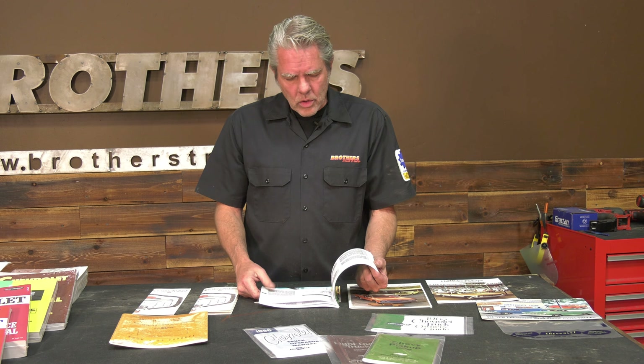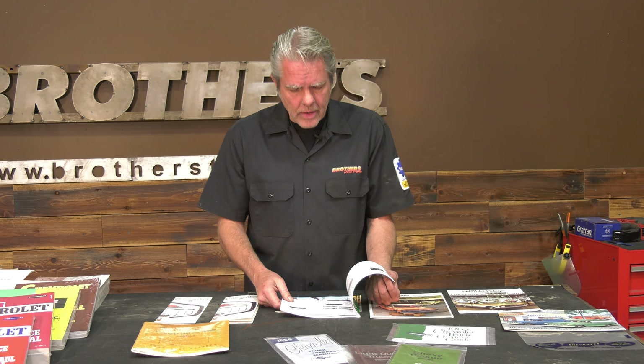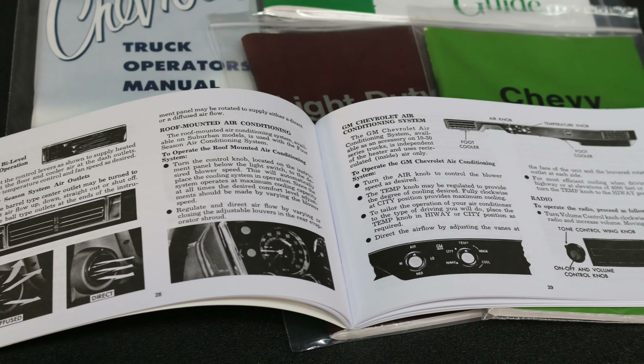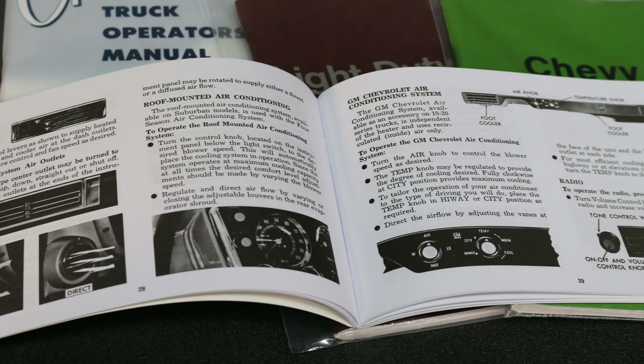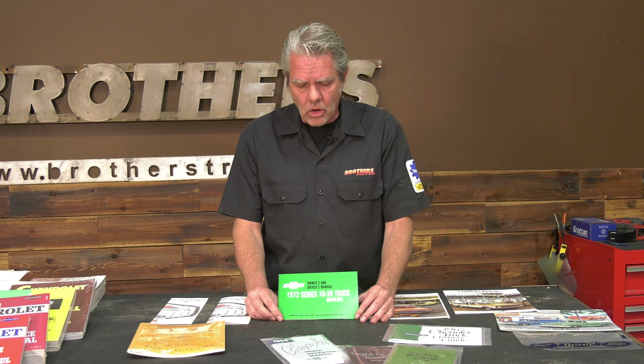More than likely it's not going to have any information you don't already know, but it is possible they do have a few idiosyncrasies for the year, and you might need this to figure out your heater or what have you. These are just a great little thing to have, and they're excellent to take out at the car shows — it shows that you've got everything for your car complete, your truck complete.